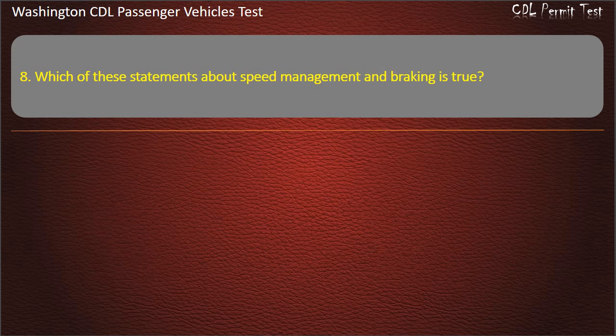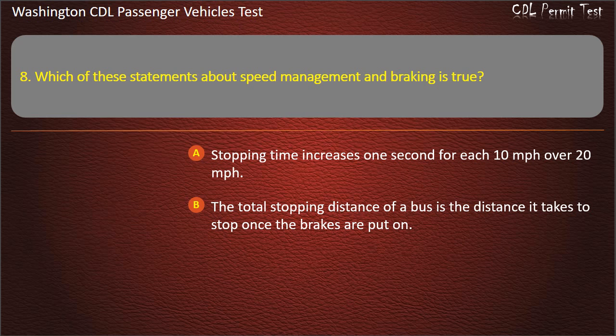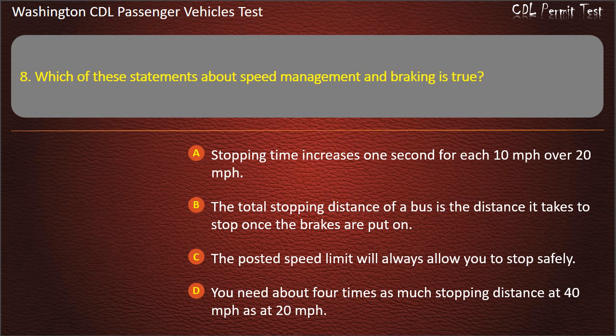Question 8. Which of these statements about speed management and braking is true? Stopping time increases one second for each 10 mph over 20 mph; the total stopping distance is the distance it takes to stop once brakes are applied; the posted speed limit will always allow you to stop safely; or you need about 4 times as much stopping distance at 40 mph as at 20 mph. Answer: You need about 4 times as much stopping distance at 40 mph as at 20 mph.